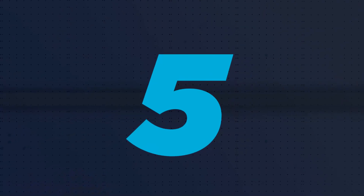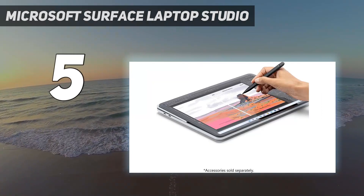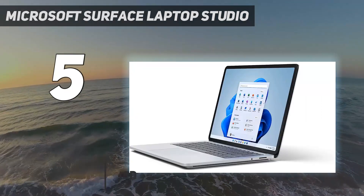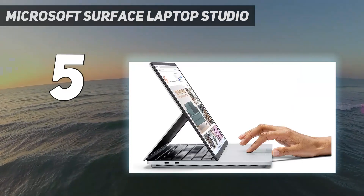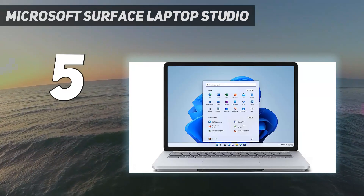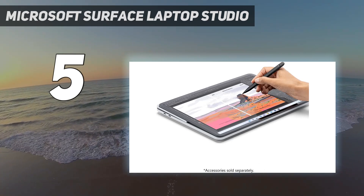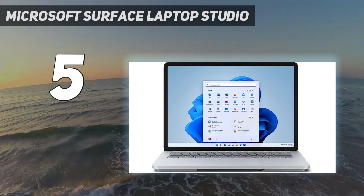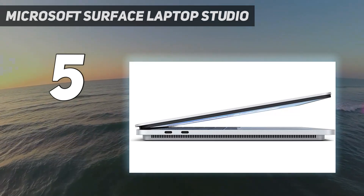Starting at number five: the Microsoft Surface Laptop Studio. The Microsoft Surface Laptop Studio is perhaps the slickest touchscreen laptop specifically aimed at designers and those in other creative fields. It features a hybrid design, so it can convert from a laptop into a tablet — but it doesn't do so via the usual 360-degree hinge. Instead, the Surface Laptop Studio has a dual hinge, so it can open up like a normal laptop, with a secondary hinge around the center of the display that lets you pull the screen forward so the bottom locks in place magnetically just above the touchpad.